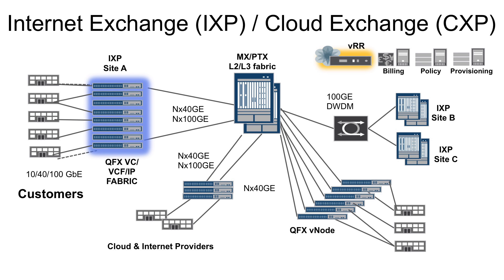We have turnkey reference architectures for these solutions to accelerate deployment, like the one you see here. It shows where our various platforms, like our market-leading PTX and MX routers, fit with the overall network infrastructure. It also shows how you should think about introducing virtualization and centralized policy and provisioning to get the most out of your deployment.